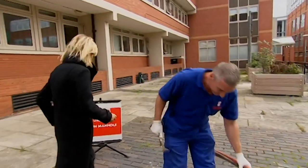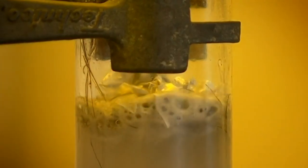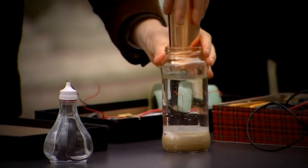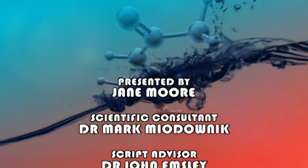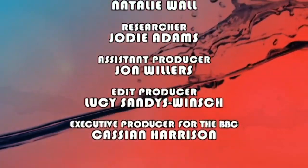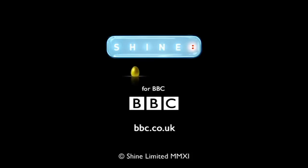Next time, I lift the lid on our household lifesavers. I discover some crafty chemicals that clear the nasty blockages others can't reach — we have liftoff! Mark attempts to win me over to plastic by generating electricity between us. And I endure freezing temperatures to find the remarkable bug whose blood could stop your car exploding. We'll see you next time.